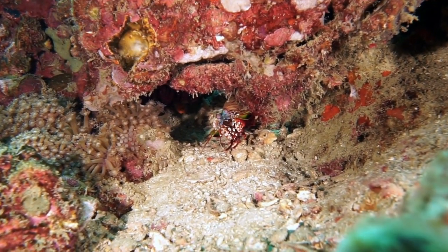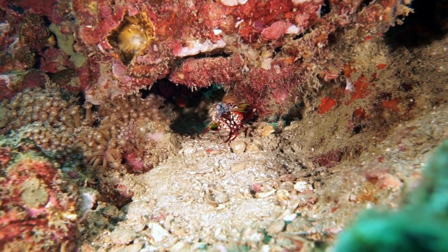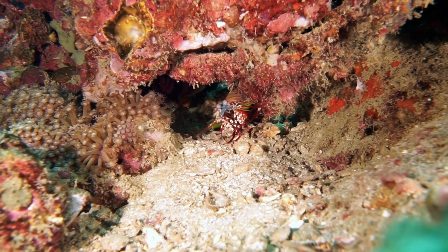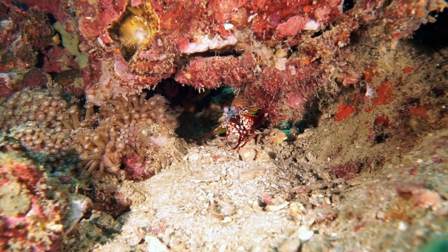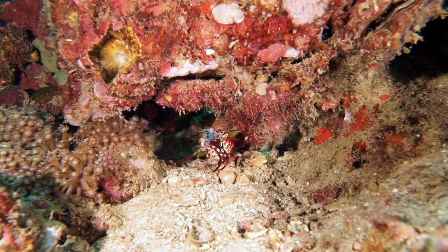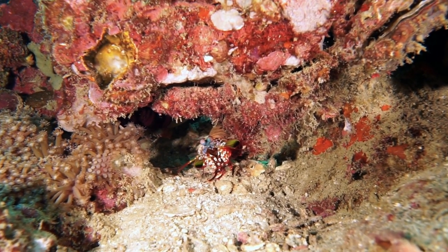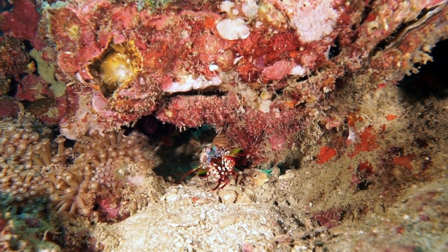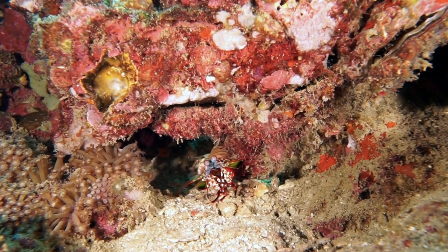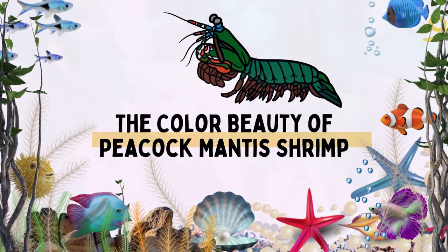The uniqueness of the peacock mantis shrimp's eyes is a stunning work of optical art. With their extensive color perception, trinocular vision, ability to see the polarization of light, and an innovative focusing system, their eyes are extraordinary visual devices that help them survive and adapt to their environment.